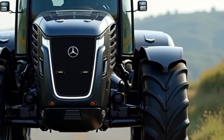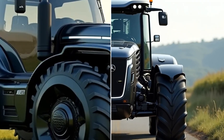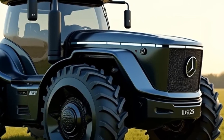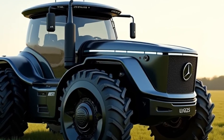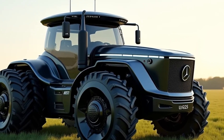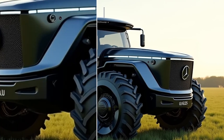Another key advantage of the U325 is its versatility. With a wide range of attachments and customization options, this tractor can be tailored to suit various applications from agriculture to construction. Whether you need a high-performance plow, a powerful loader, or a precision seeder, the U325 has you covered. Its modular design makes it easy to switch between tasks, maximizing productivity and reducing downtime.